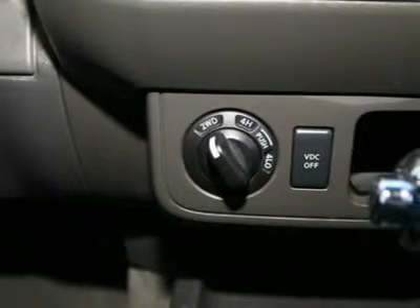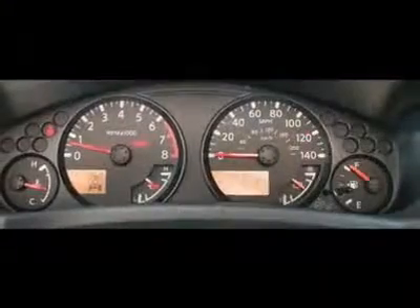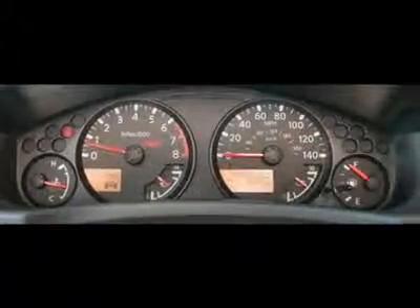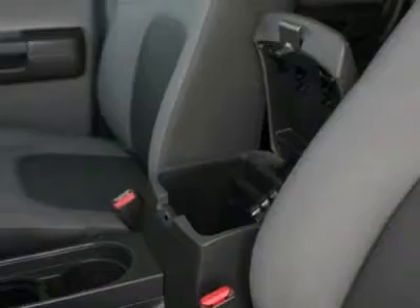And 3.133 axle ratio. Nissan certified pre-owned means you not only get the reassurance of up to a 7-year/100,000-mile warranty, but also a 142-point inspection and reconditioning, 24/7 roadside assistance, trip interruption services, and a complete vehicle history report.